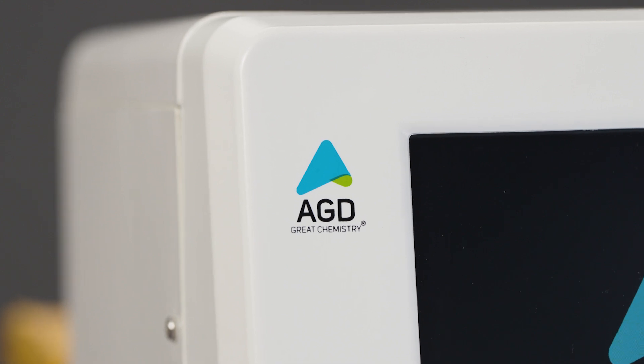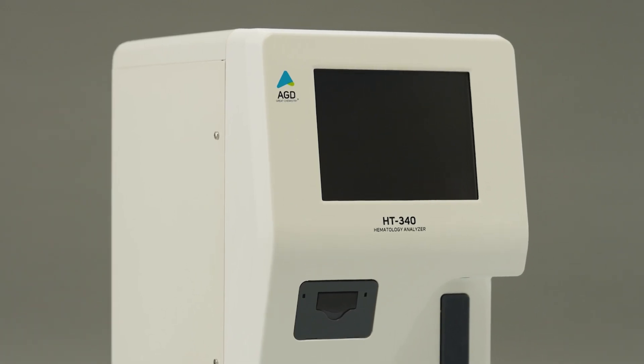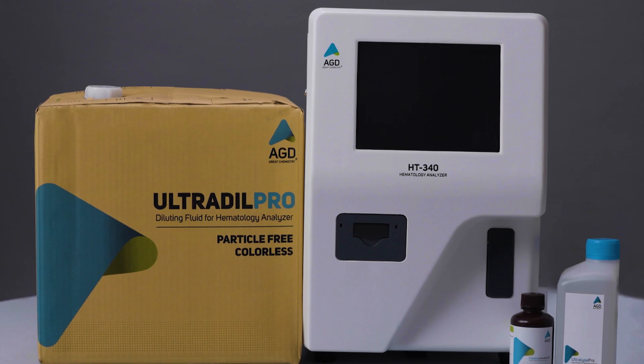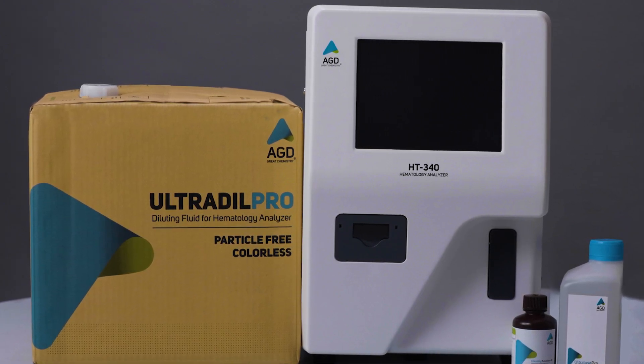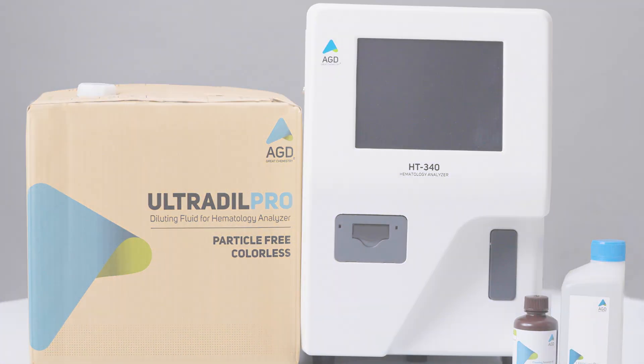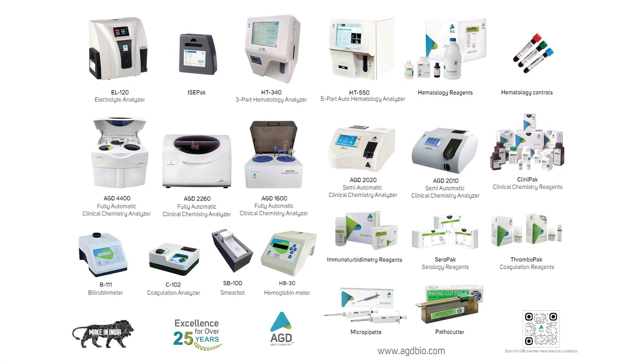Step into the future of hematology with our in-house manufactured three-part analyzer, HT340, delivering unmatched precision, efficiency, and reliability to elevate your laboratory's performance. Rely on our exceptional expertise and make the best choice for your lab.